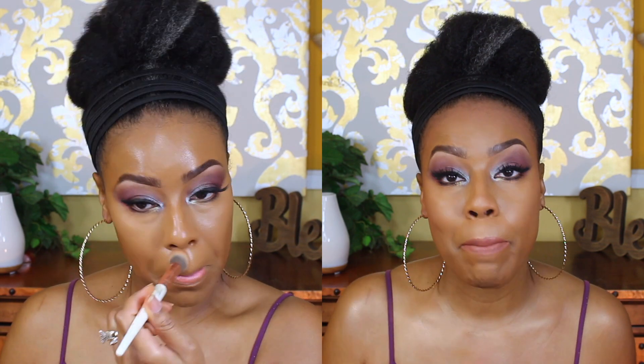Right here I added a clip where I'm applying the Born This Way multi-purpose concealer in Butterscotch and blending that in. To set that I just used my CoverGirl translucent powder — very light, only a little bit — and I went ahead and set my whole face with the powder.